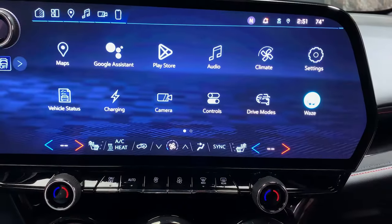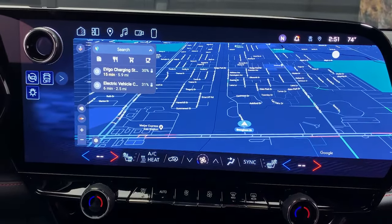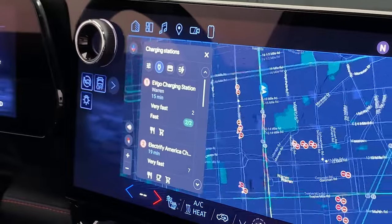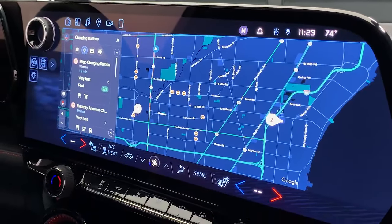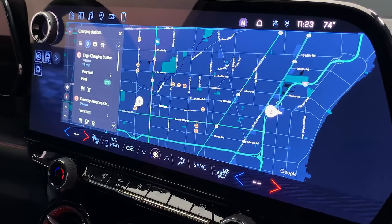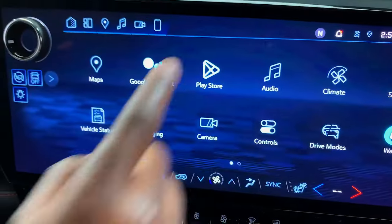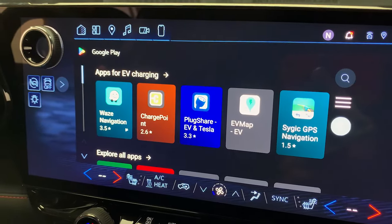Google Maps is available on the home screen and can be used to find nearby charging stations using the icon here. It can also help you route plan in the event of a long drive. This is just scratching the surface of what your vehicle with Google built-in has to offer, and I highly encourage exploring the Google Play Store to install some of your favorite navigation and entertainment applications.